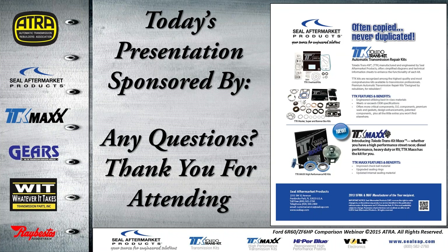That about does it for today's presentation, sponsored by Seal Aftermarket Products. If you have any questions, please go ahead and text them over to me now. I want to thank you all for attending — I really appreciate your time.